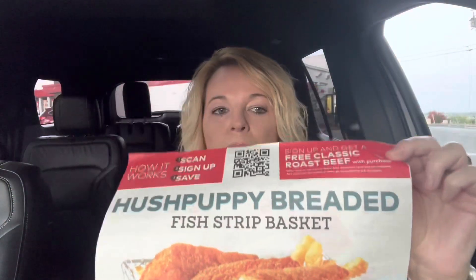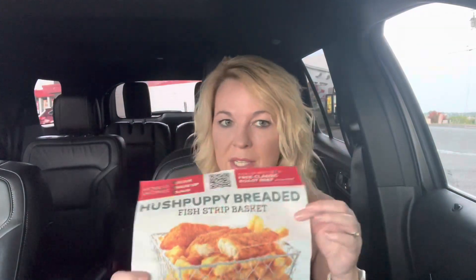Today I am at Arby's trying the new Hushpuppy Breaded Fish Strip basket — well, not the basket, just the fish strips. It comes in three and five piece. I love Hushpuppy, so I hope it's good. If you're new here, I'm Kathy and I try things and give you my two cents. That's what I do on my channel. So let's try some fish strips.